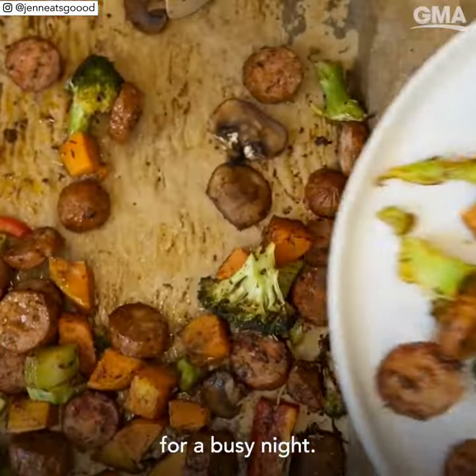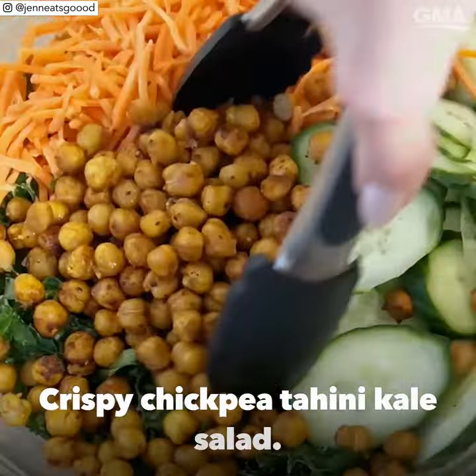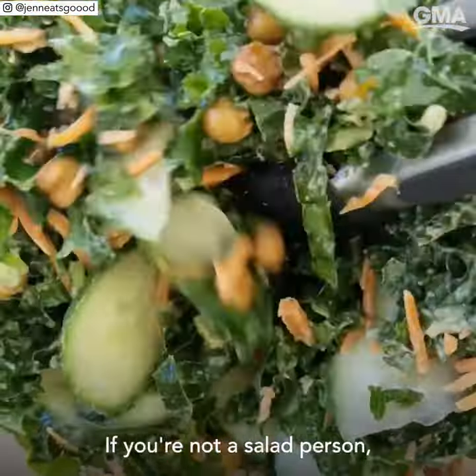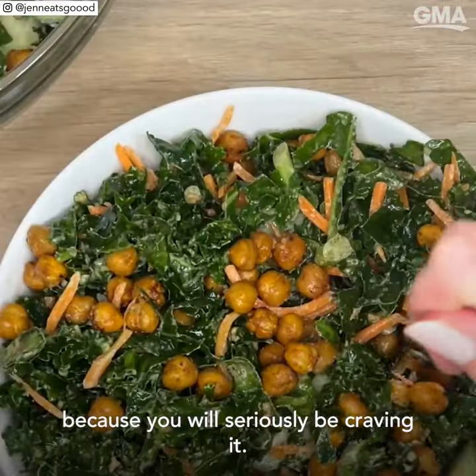Talk about the perfect dinner for a busy night. It's a crispy chickpea tahini kale salad — it might be the best salad I've ever had. If you're not a salad person, I challenge you to try this one because you will seriously be craving it.